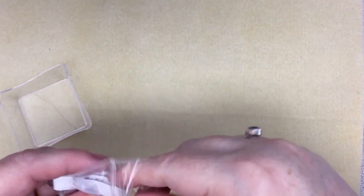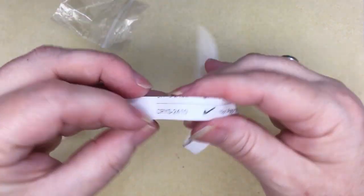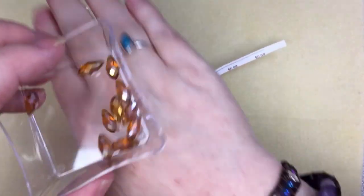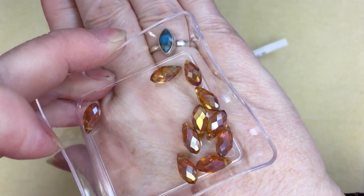And then we've got some more briolettes in topaz — CRYS2410, 10 of them for $0.99. That's pretty; I love topaz.